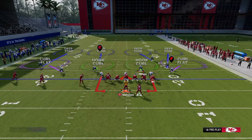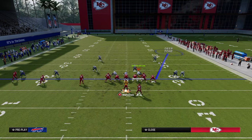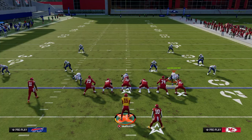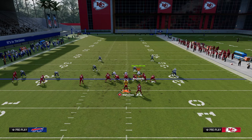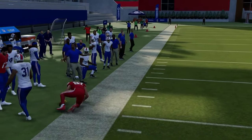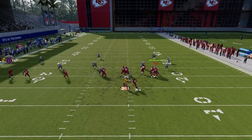This bomb has worked every year on next gen. The main adjustment you'll see is they take the outside corner and put him in a half, but the slant actually pulls that deep half to the middle, so you can still hit the route. The slant is really important for that reason. Going back to PA Crossers, the user will often go to the post — if they don't go to the tight end post though, you can throw it over the top and attack the deep left sideline.